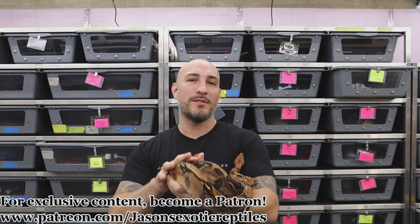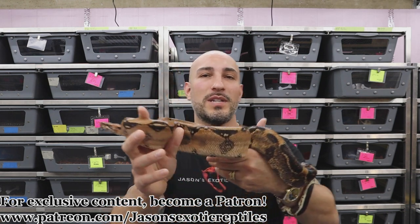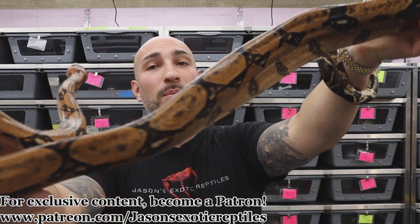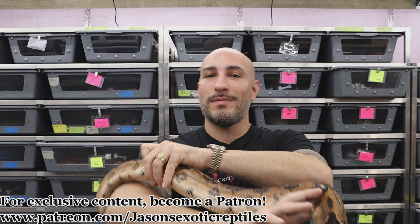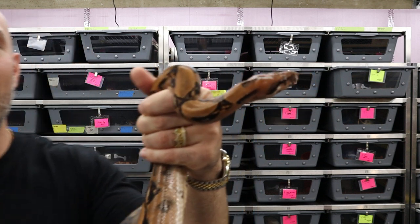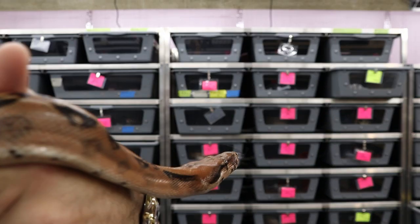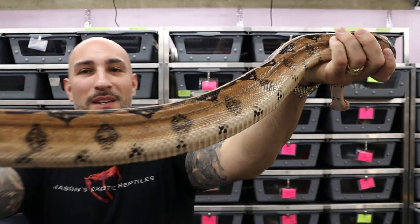Before we dive into the video, let's show off this guy. He is one of my favorite blood boas — a blood that is 100% het sharp, actually a hypo blood, salmon specifically. Really pretty animal. I'm going to give you a close-up of his head because I think the heads are awesome. And the tail is awesome. Just a really pretty looking snake. He doesn't get enough screen time, so I thought it would be good to pull him out.